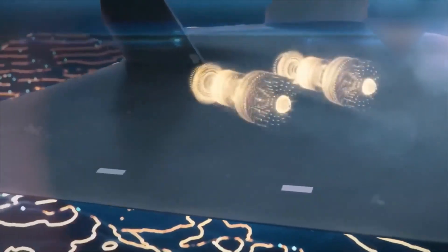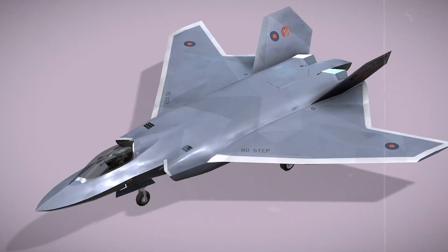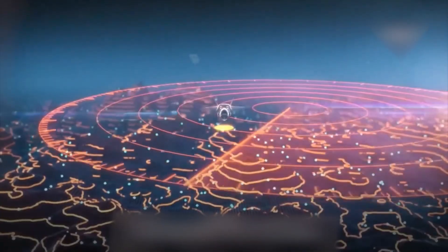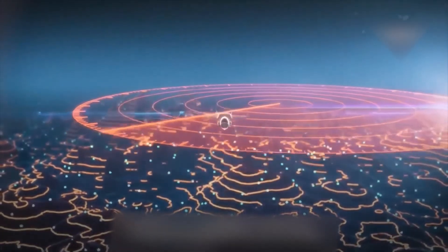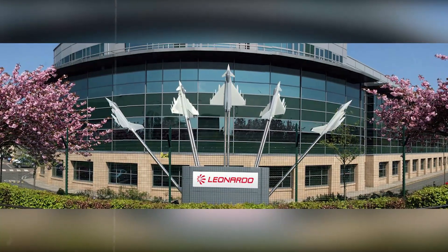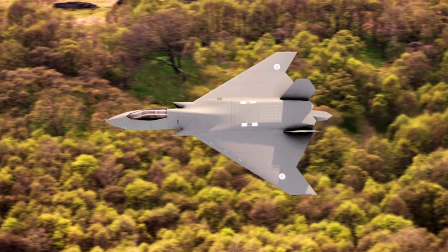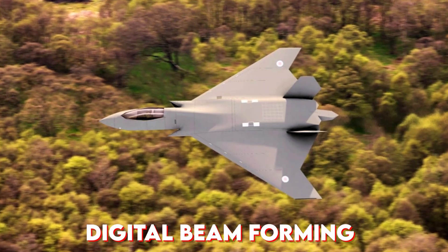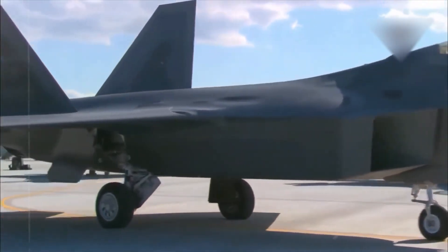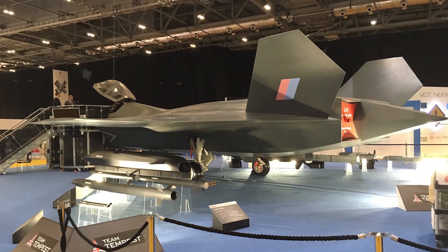The Tempest won't just be fast — it will be aware. Every inch of the jet is designed to gather, process, and respond to threats faster than the enemy can blink. This is next-gen warfare, powered by smart sensors and artificial intelligence. Leonardo UK is developing the jet's electronic brain across four core areas. First, radar and electronic warfare systems with digital beamforming, allowing the jet to track multiple targets at once or zoom in on one without delay. It doesn't just scan the sky — it analyzes it in real time.